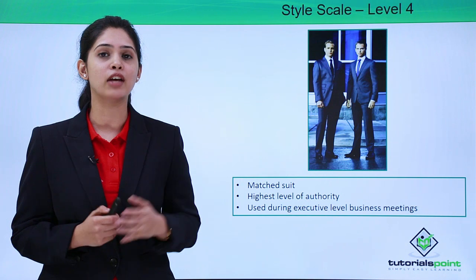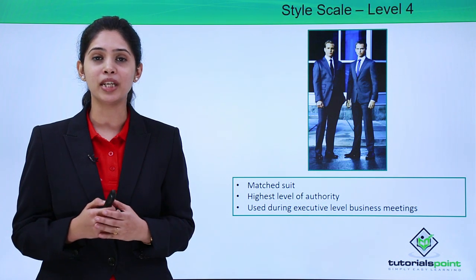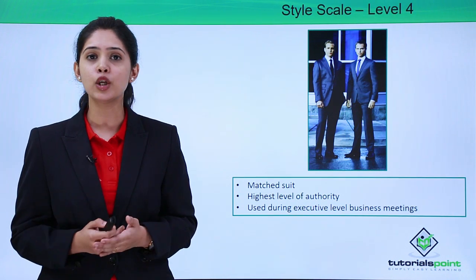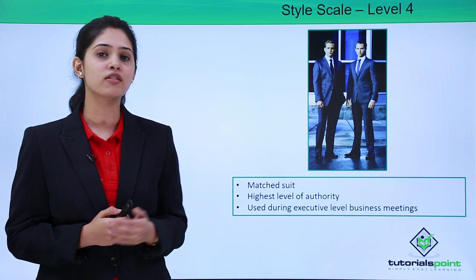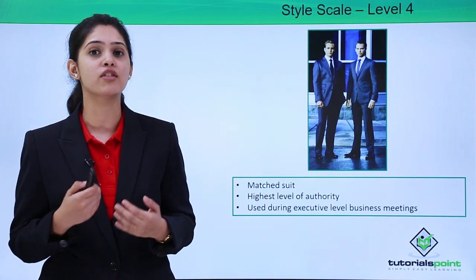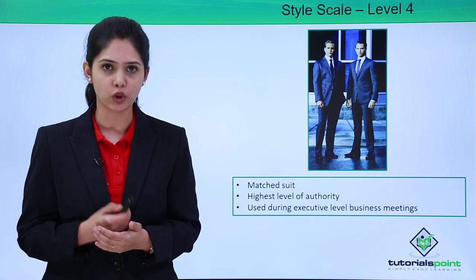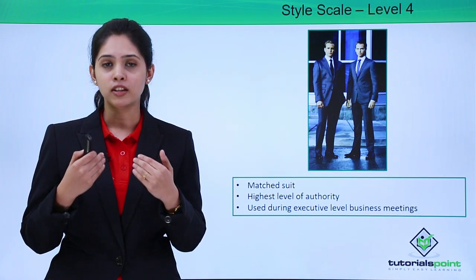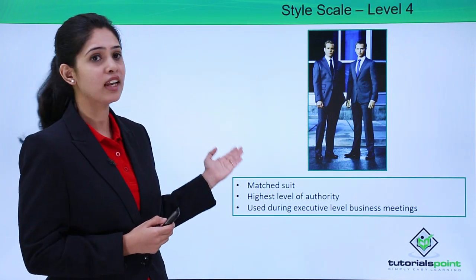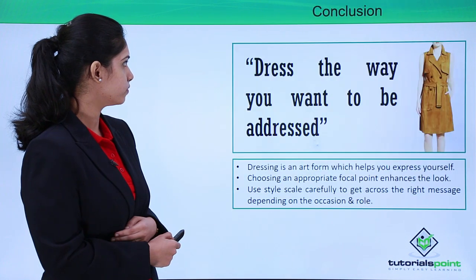Level 4 is the highest level of dressing. It is a matched suit. At executive-level meetings, people are generally seen wearing level 4 dressing. The CEOs and VPs of organisations generally wear level 4 dressing because it shows an extreme level of authoritativeness and responsibility. People who are dressed in level 4 do not look approachable at all. It is extremely important that leaders project a certain level of authority and sophistication, and hence they choose to wear level 4 dressing when attending extremely important executive-level meetings.